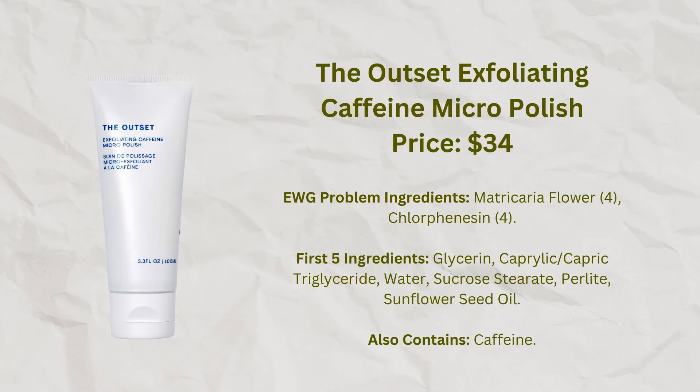The Exfoliating Caffeine Micro-Polish is a physical exfoliant with very small particles called perlite, which are supposed to be spherical — so no rough edges, and more gentle on your skin. I haven't used physical exfoliants on my face very frequently, but I do use them on my hands periodically, especially in winter. I've used this occasionally on my face and don't think there's anything wrong with using it there. On my hands it worked perfectly fine, and I might buy it eventually if I use up this tube.